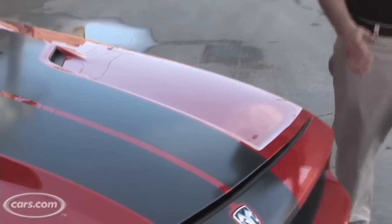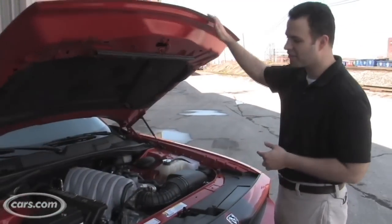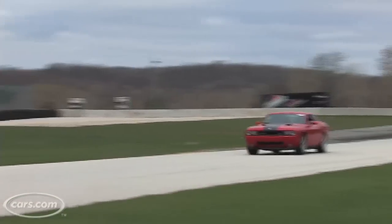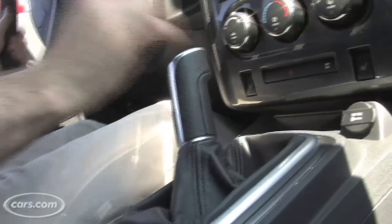This year's Challenger packs the same exact engine it did last year. It's good for 425 horsepower — a 6.1-liter Hemi. That's a lot of power, and it's really fast. But the best thing about the '09, the big change that enthusiasts everywhere have been waiting for, is the addition of a 6-speed manual.